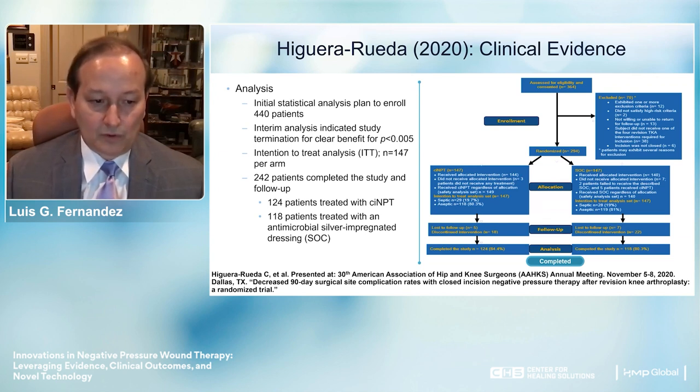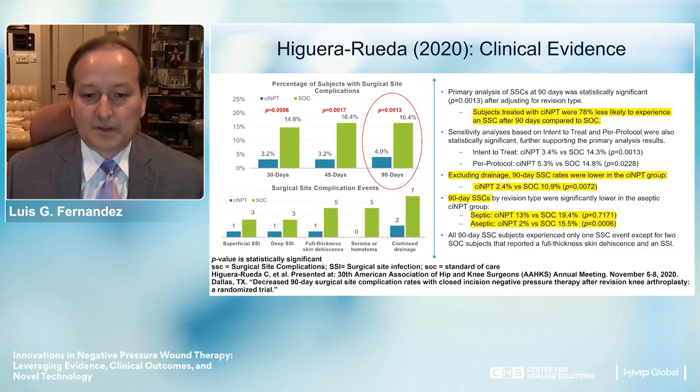Approximately 124 of those 242 patients were treated with the closed incision system and negative pressure therapy. Subjects treated with closed incision NPWT were 78% less likely to experience any form of complication after 90 days compared to standard of care. When drainage was excluded, the 90-day complication rates were lower: 2.4% in the closed incision NPWT group versus 10.9% in the standard of care group.